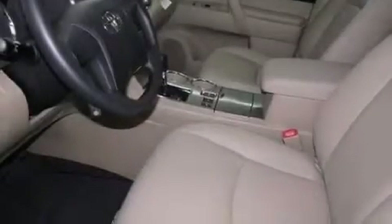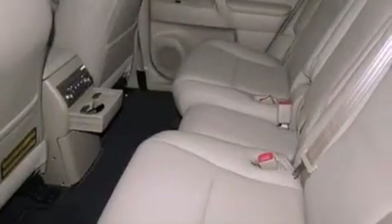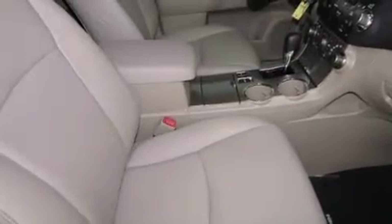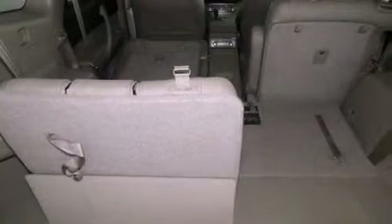The following features are also included: cruise control, a rear window defroster, running boards, an engine immobilizer theft deterrent system, privacy glass, a full-size spare tire, an anti-lock braking system, side impact airbags, latch-ready child seat anchors, and a rear spoiler.